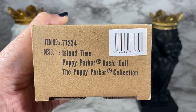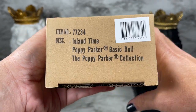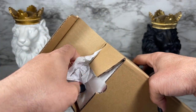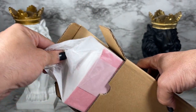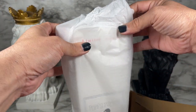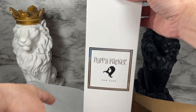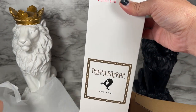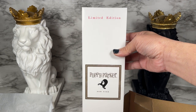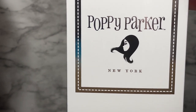This is the shipper for Island Time Poppy Parker basic doll, part of the Poppy Parker collection. Let's get the shipper open - I see tissue paper, very nice. Yes, very nicely coming out. We've got the nice, very standard Poppy Parker branding. I've been used to seeing the Palm Springs collection branding so much, I was wondering what I'd see here.